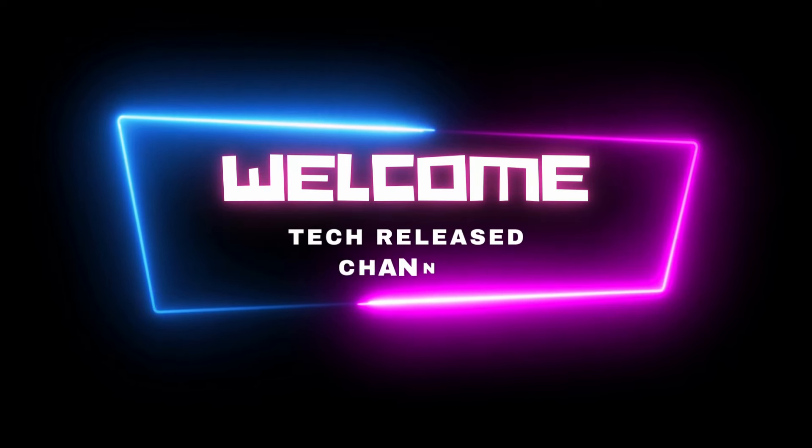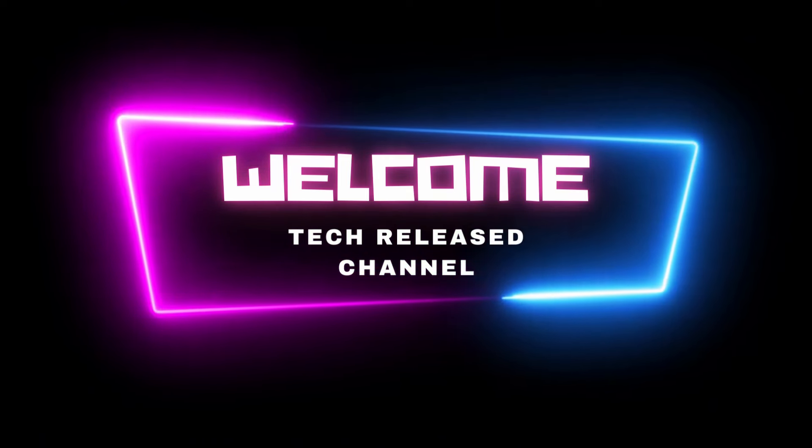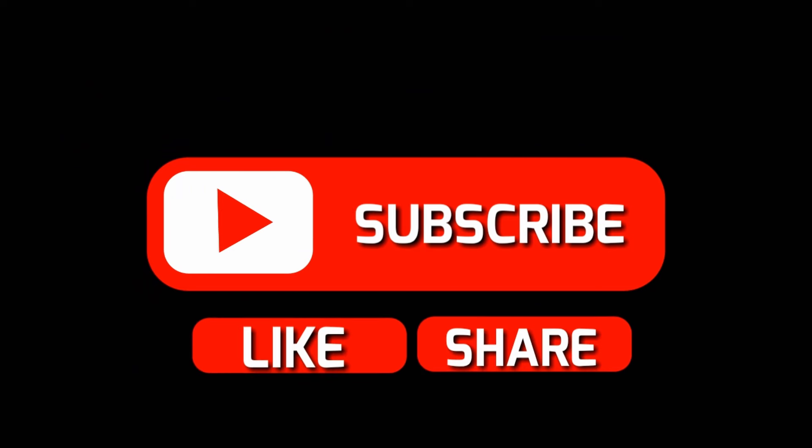10 Cool Car Accessories You Should Own. Hey, welcome back to Tech Release Channel. Today we share with you 10 cool car accessories you should own. Let's get straight into the video.